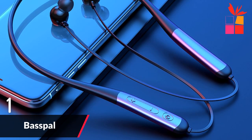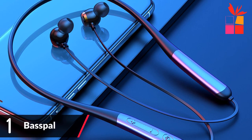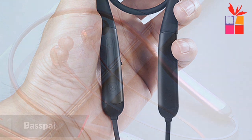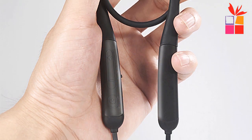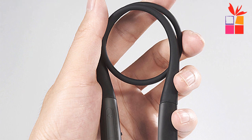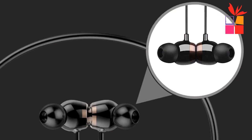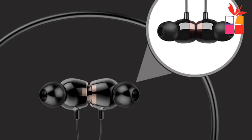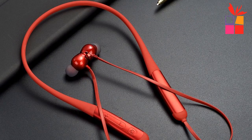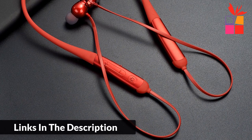Number 1: Basepal Sport Wireless Earphone, brand name Basepal. Sound-shocking excitation powerful sport wireless earphone. Long battery life — 120 mAh high capacity battery, 10 hours talk time, 8 to 10 hours music time, 200 hours standby time. Magnetic design, IPX7 waterproof, headphone power display, low power Bluetooth 5.0, widely compatible with mobile phones, tablets, and notebooks.